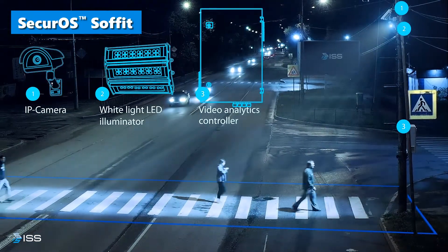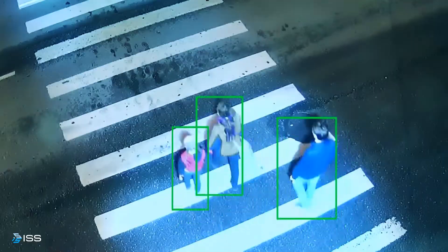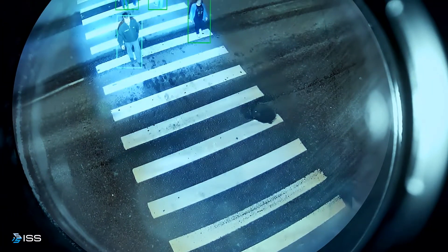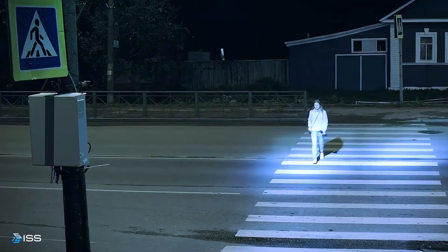The Sofit IP camera monitors the crossing areas and transmits a video stream to the ISS video analytics controller. The ISS video analytics controller detects people who enter the area, tracking the trajectory of their movement along the pedestrian crossing, which then manages the Securo Sofit illumination system.